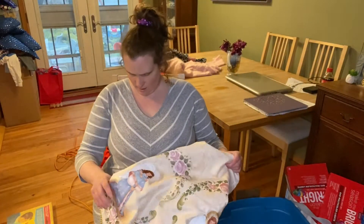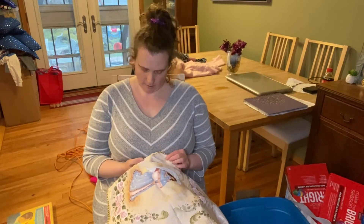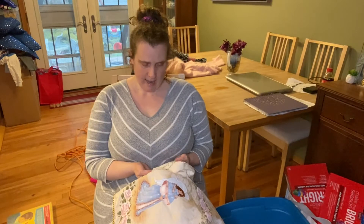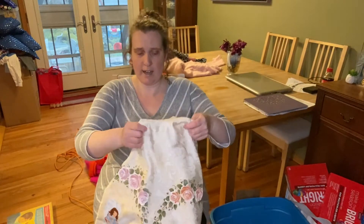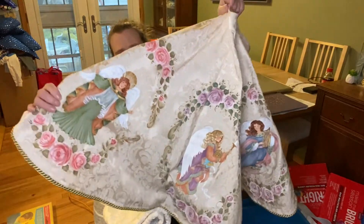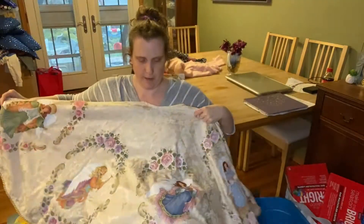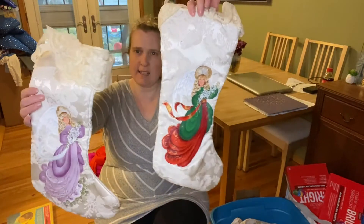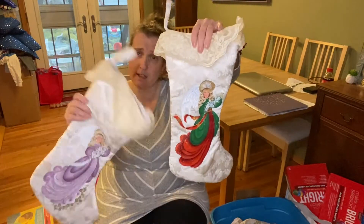Her mom who just passed away — I'm so sorry — used to visit her a couple days a week and she was a licensed master artist and teacher. She hand-painted and made this tree skirt — isn't it gorgeous? With the angels. So beautiful, and it's signed by her. She also painted these Christmas stocking angels — isn't it gorgeous? The lace. So pretty. It was just so special.